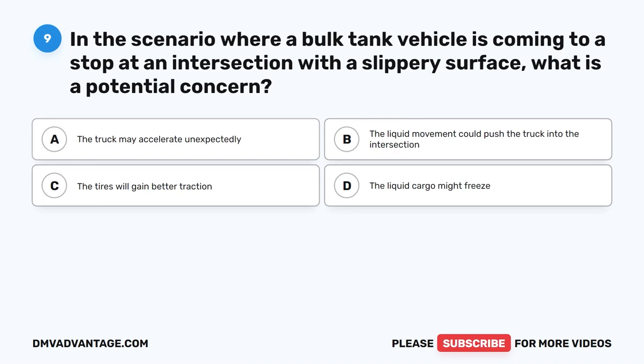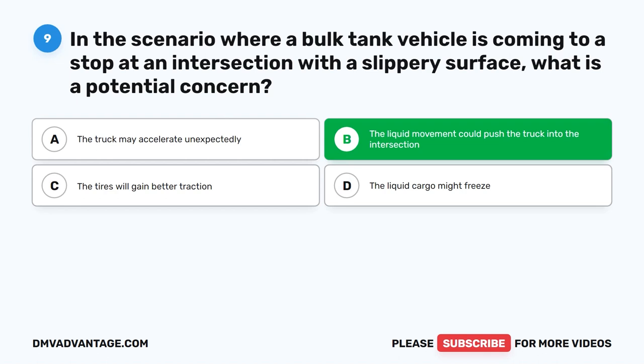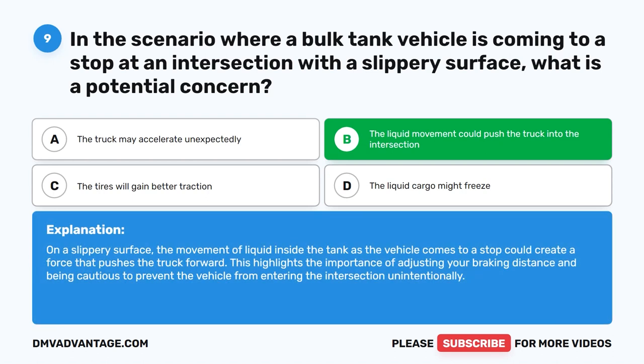Question 9. In the scenario where a bulk tank vehicle is coming to a stop at an intersection with a slippery surface, what is a potential concern? The correct answer is B. The liquid movement could push the truck into the intersection. On a slippery surface, the movement of liquid inside the tank as the vehicle comes to a stop could create a force that pushes the truck forward, highlighting the importance of adjusting braking distance and being cautious to prevent the vehicle from entering the intersection unintentionally.